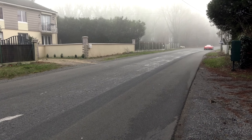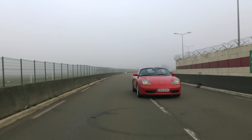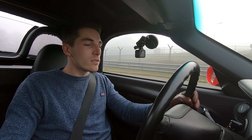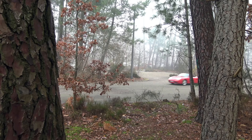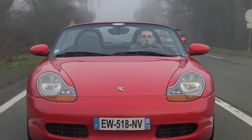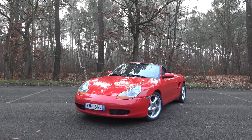This video is brought to you by B.A.R.I.T. Introduced in 1996 to boost the price of the brand, the Boxster — a mix between boxer and roadster — is a reference in terms of small sporty cabriolets.